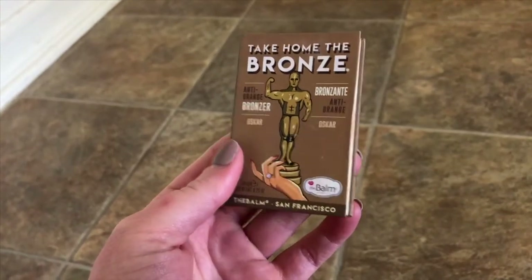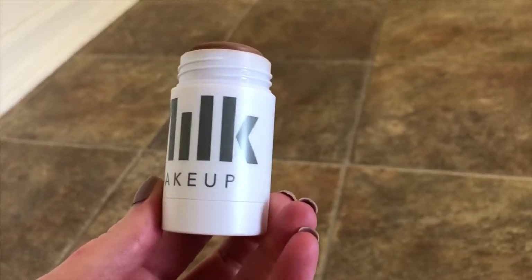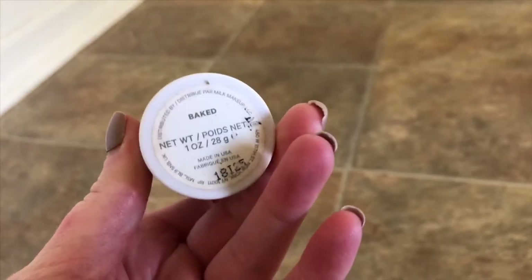The next bronzer is the Bomb Cosmetics Take Home the Bronze Anti-Orange Bronzer in the shade Oscar. It's so cute — it's a little booklet with a little mirror on that side. Look at the size comparison. Then this is another true love of mine — the Milk Makeup Matte Cream Bronzer Stick in the shade Baked. It smells kind of like Play-Doh, but only when I'm really trying to smell it; when I apply it on my face I don't smell anything. This bronzer looks beautiful on my skin and they have two shades — I have the lightest one.